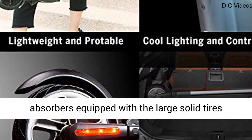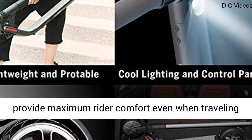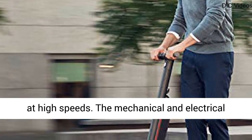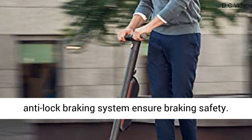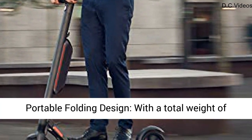Safe and comfortable riding: front and rear wheel shock absorbers equipped with large solid tires provide maximum rider comfort, even when traveling at high speeds. The mechanical and electrical anti-lock braking system ensures braking safety.